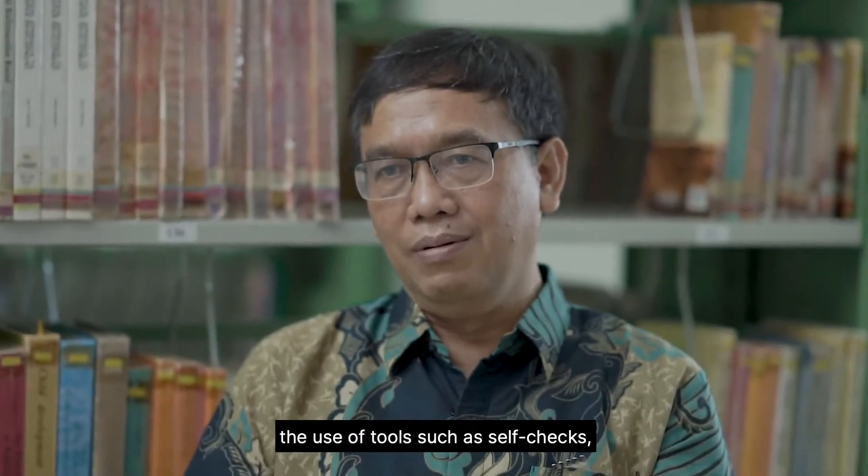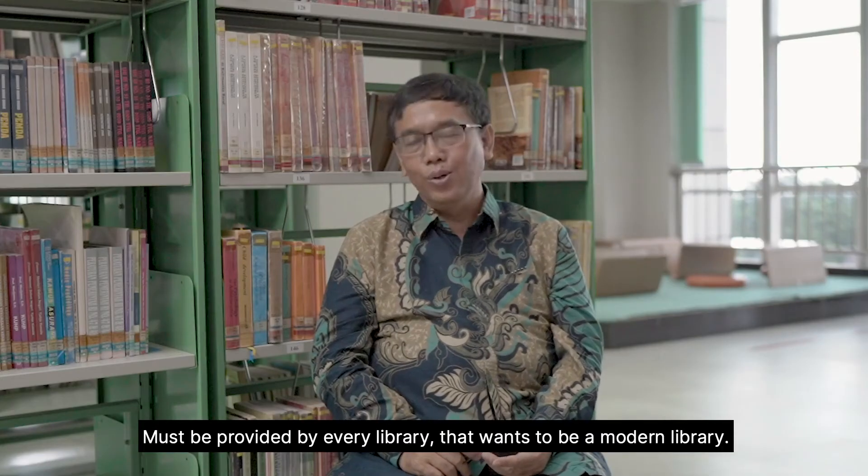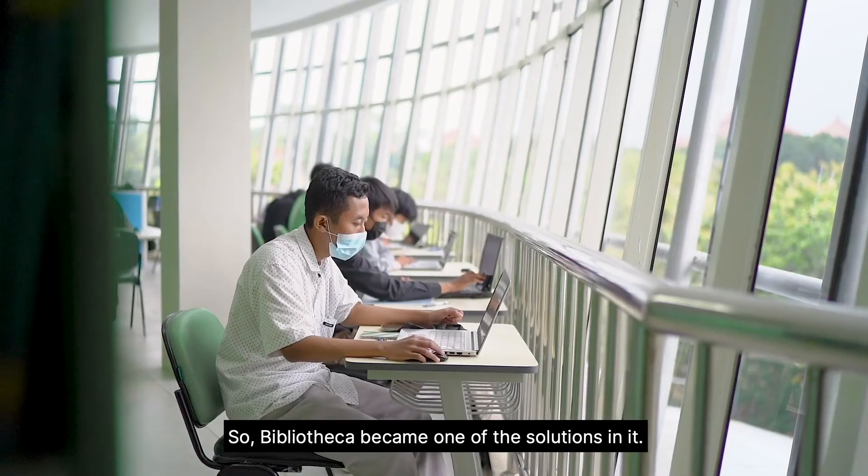My advice for other libraries? The use of tools such as self-checks, gates, and workstations becomes a must — must be provided by every library that wants to be a modern library. So Bibliotheca becomes one of the solutions in it.